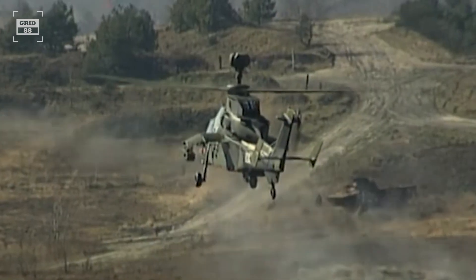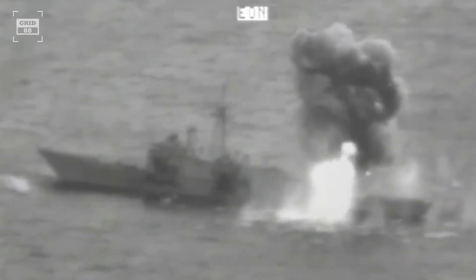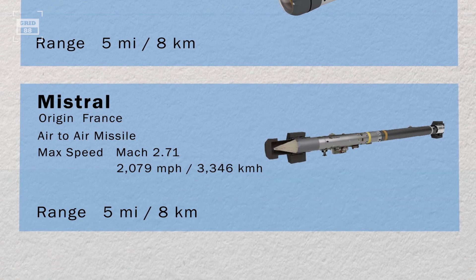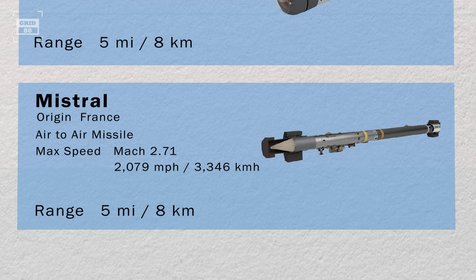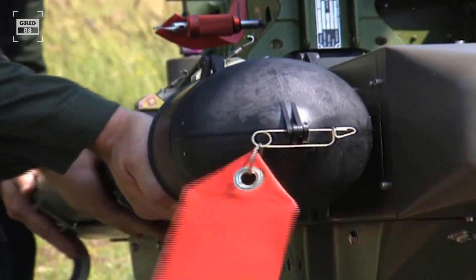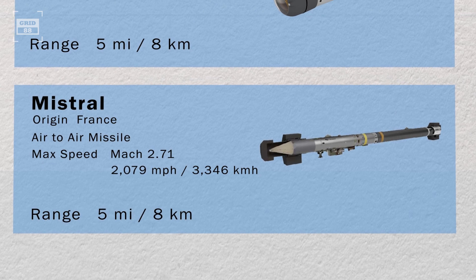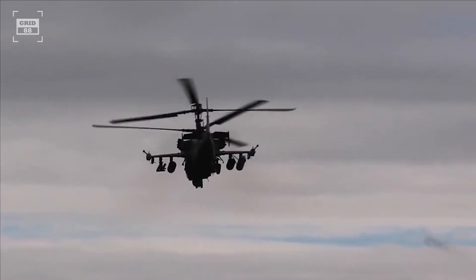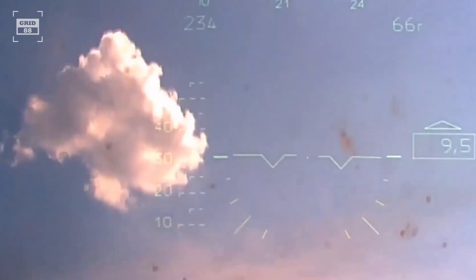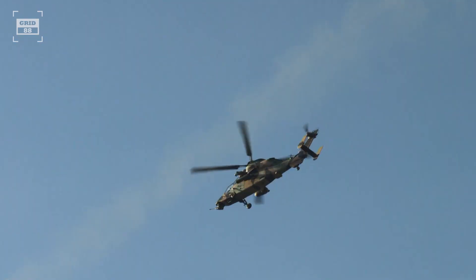Spike missiles can engage a wide range of targets, including armored vehicles, fortifications, and even naval vessels, making them a versatile weapon. For air-to-air engagements, the Tiger is armed with Mistral missiles, known for their off-boresight capability. Mounted on external launchers each holding a pair of missiles, they boast an exceptional range of up to 5 miles. The Ka-52 impresses with its extensive weapons range, excelling in both air-to-air and air-to-surface engagements, whereas the Tiger showcases remarkable precision with its Hellfire and Spike missiles.